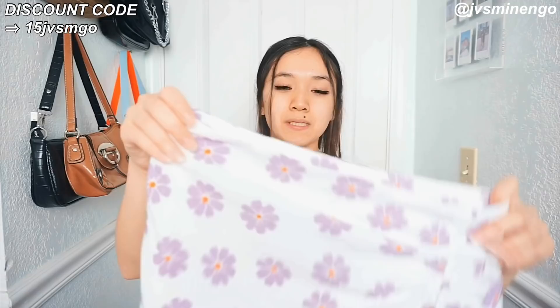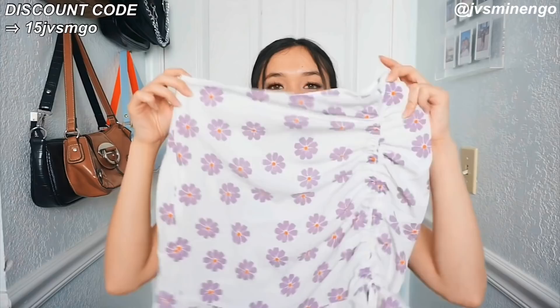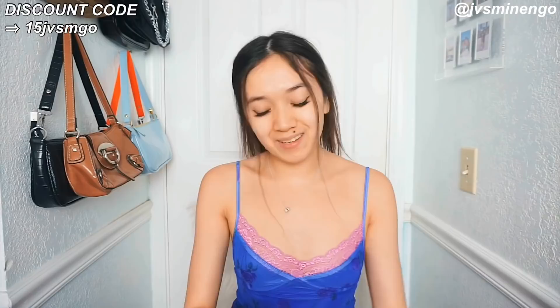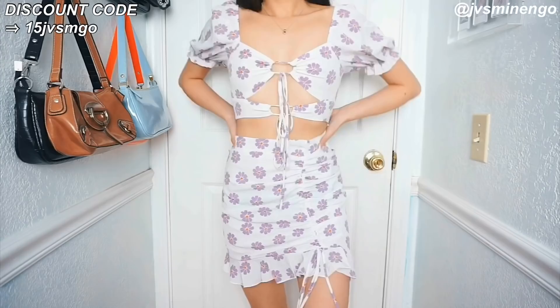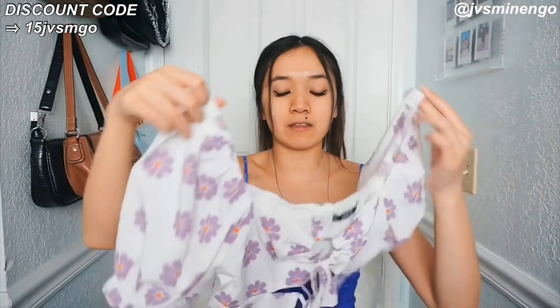The next thing I got is another really cute two-piece set — a white set with purple flowers. It's not see-through at all. It has ruche detailing on one side and, you guessed it, puff shoulders. Puff shoulders have definitely been really popular for the summer and I'm not mad about it — they look so cute. I love the colors, the fit, and the tie-up detailing on this one — it's really interesting and different from the others.